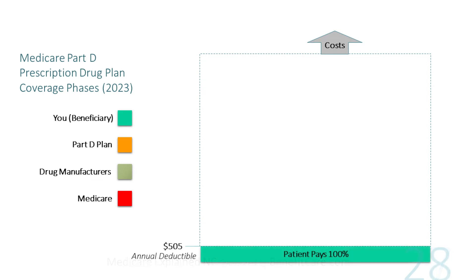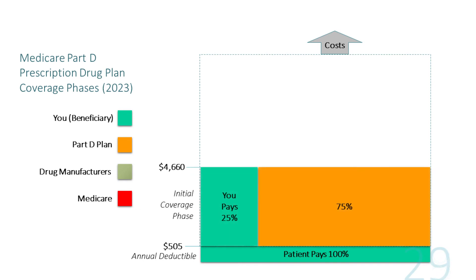The first cost-sharing phase is the standard annual deductible. In calendar year 2023 the deductible is $505. Not all plans include this yearly deductible — many plans waive this amount on certain generic drugs to encourage compliance. Next, after the annual deductible is reached, you enter the initial coverage phase. This is where you pay 25% of the retail cost of a drug, and the Part D drug plan pays the remaining 75%. You generally stay in this phase until the total drug costs in calendar year 2023 reach $4,660.